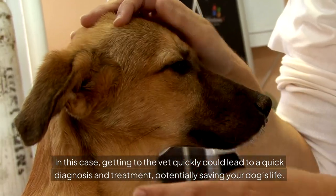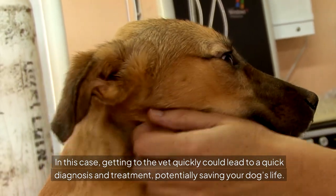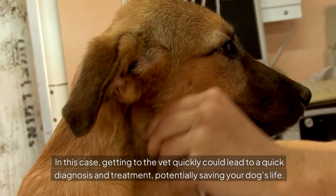In this case, getting to the vet quickly could lead to a quick diagnosis and treatment, potentially saving your dog's life.